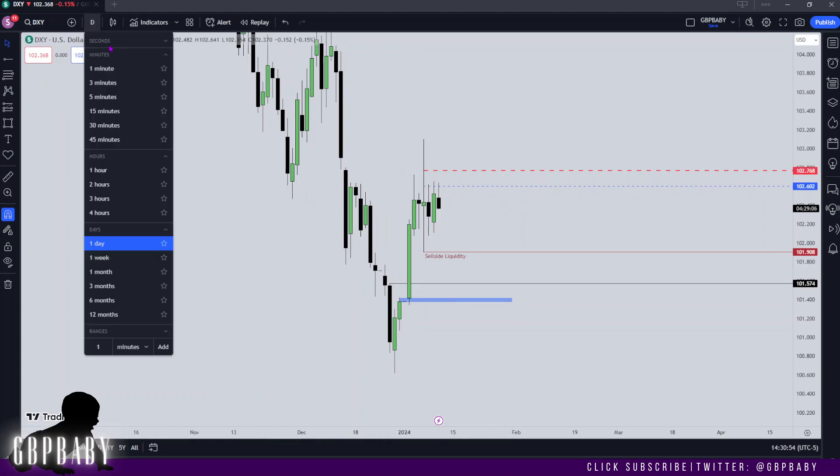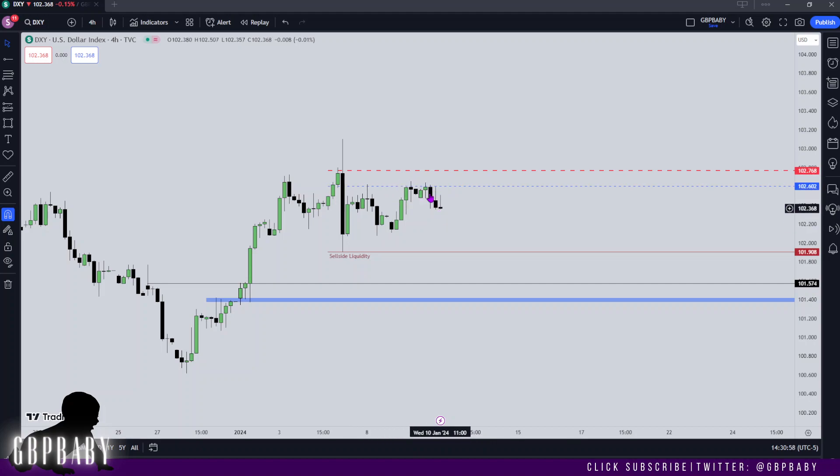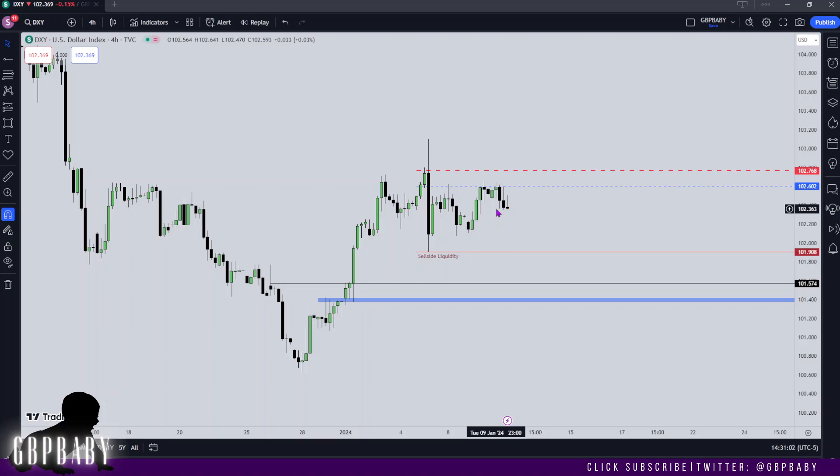So long as price continues to respect that, I'm not really too concerned about price trading higher — but it's okay if it does. Overall I've got a bearish bias. Another thing to take note of is the fact that since this swing high has been taken out from last week, I don't really want to see price push higher there, but we'll simply have to wait and see. CPI tomorrow — make sure you stay safe — and I'd like to think that we can see a continuation to the downside.